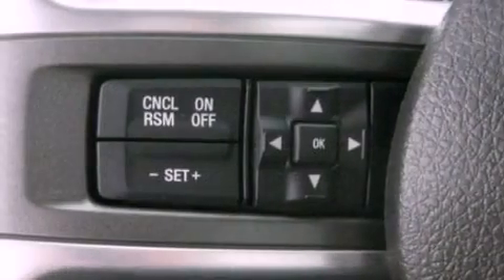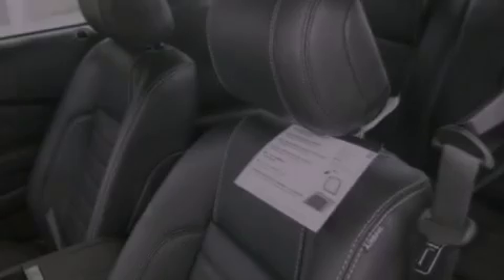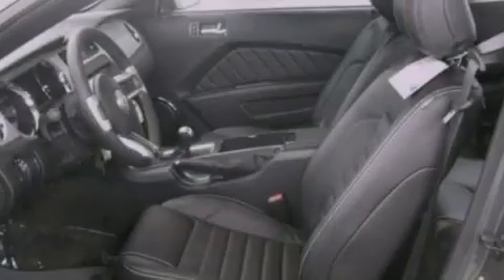Additional features include a CD player, leather and alloy steering wheel trim, a passenger side vanity mirror, front fog lights, dusk sensing headlights, full power accessories, and a rear spoiler.